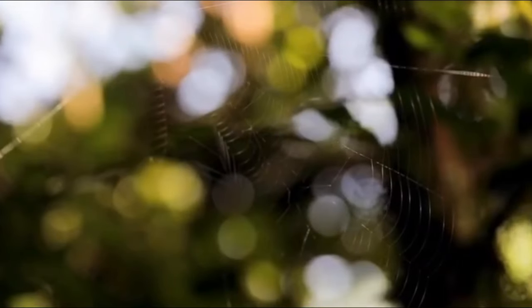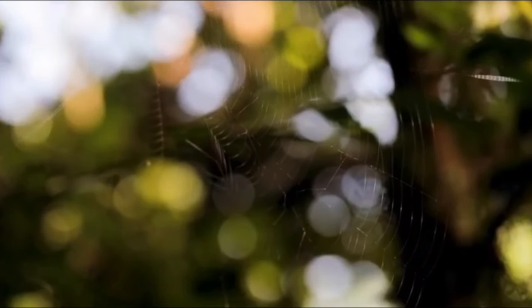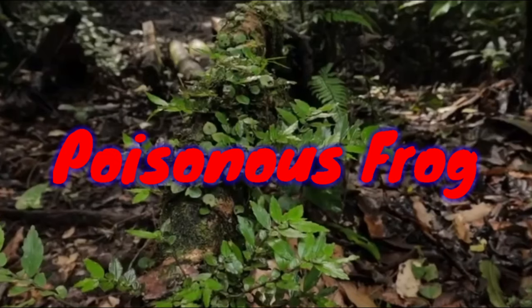Hi friends, welcome to ScienceBucket channel. In this video we see about poisonous frogs.